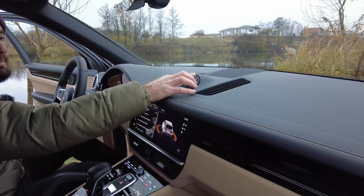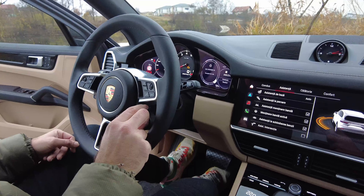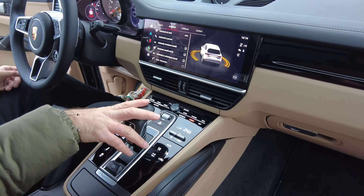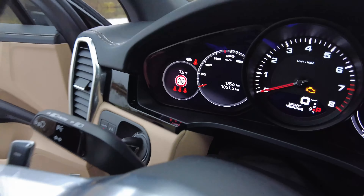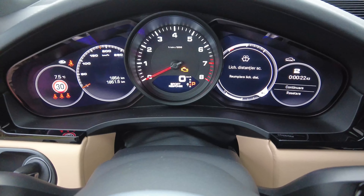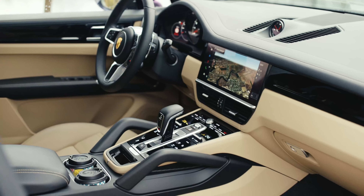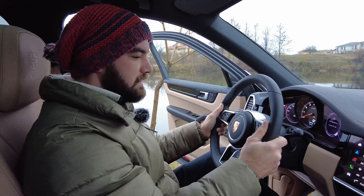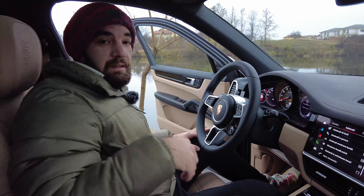We have the Sports Chrono package that comes with this center clock. We have the sports gauge that lets you choose between normal, sport, sport plus, and individual. You also have a button for individual, but because the car is not turned on you cannot access it. In the middle — for those who don't know — if you press this, this is the sport response button. It pops up and basically gives you all of the power possible for about 15 to 20 seconds. The steering wheel is pretty thick — not BMW M Sport steering wheel thick, but exactly where it should be. The paddles are metallic and they're on the steering wheel, not on the column.